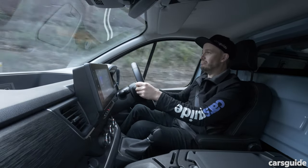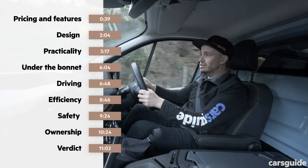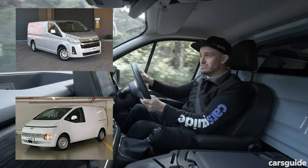In this video, I'm going to give you a full detailed run-through of pretty much everything you're going to want to know about the new generation Renault Trafic and whether you should be considering it if you're looking at, say, a Toyota HiAce or Hyundai Staria Load.